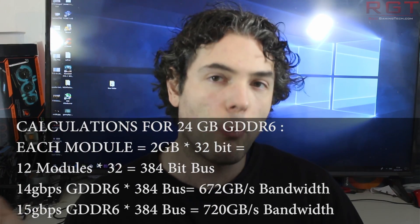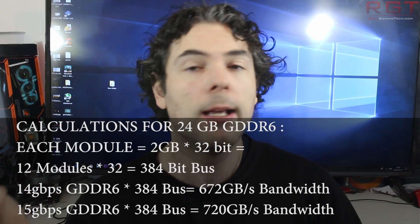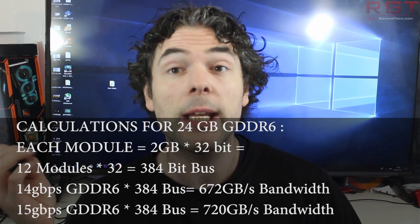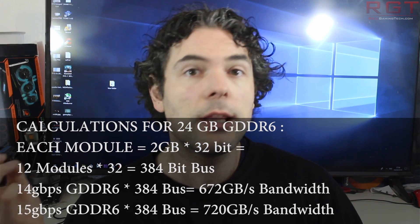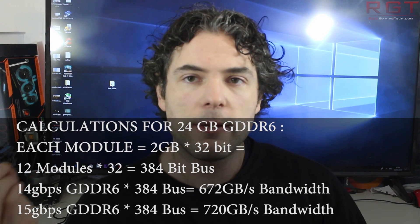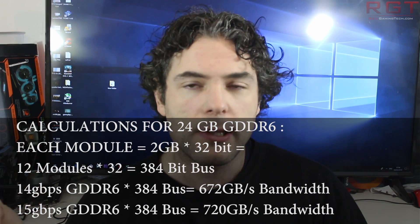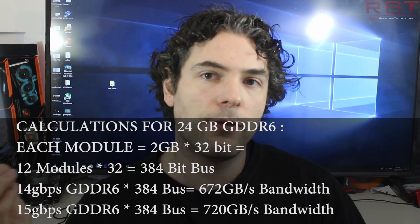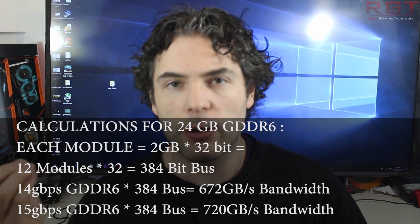As for the NVMe, most likely we're going to see a smaller storage device as well — maybe one or two terabytes. Once again, this is assuming any of this information is accurate. What I can tell you is that at the very least the amount of memory makes sense for the bandwidth. In other words, we most likely have a 384-bit bus and the memory clock speed is probably between 14 to 15 Gbps, depending on how accurate that memory bandwidth figure is.